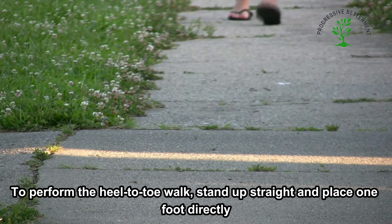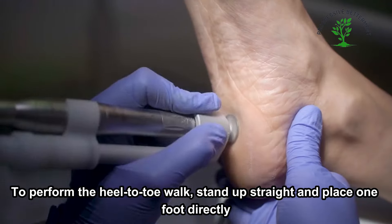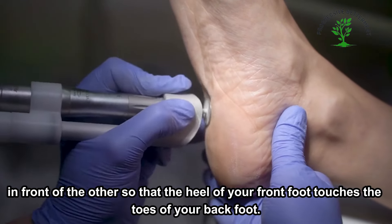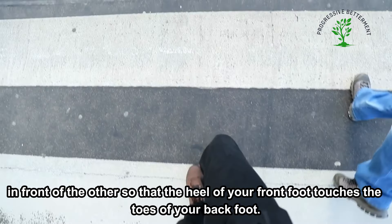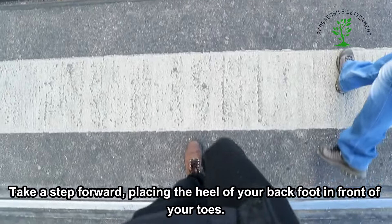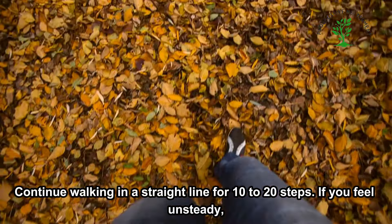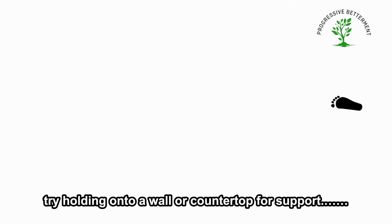To perform the heel-to-toe walk, stand up straight and place one foot directly in front of the other so that the heel of your front foot touches the toes of your back foot. Take a step forward, placing the heel of your back foot in front of your toes. Continue walking in a straight line for 10 to 20 steps. If you feel unsteady, try holding onto a wall or countertop for support.